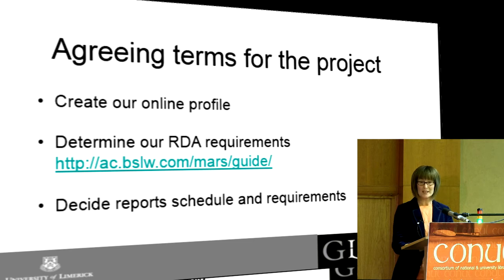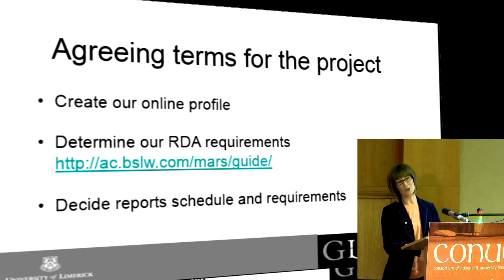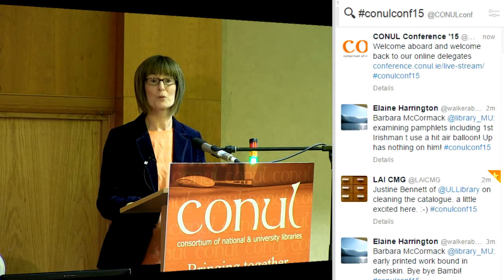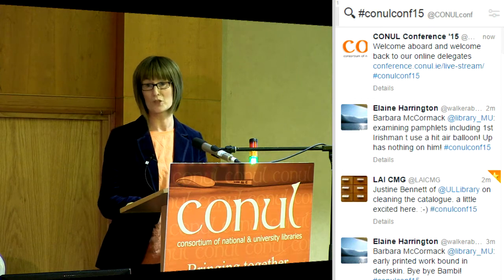I spent a little bit more time when I did the RDA profile, for two reasons. One, I was at my desk filling it in, which was much more comfortable. Two, RDA was new to me and I didn't know how it was going to affect our records. The more I filled in the profile, the more I learnt about RDA — there were hover buttons over all the different choices, and I was like, oh, that's what that does. There's also a link with a narrative of statistics showing what RDA options other Backstage clients have chosen since RDA began in 2013.